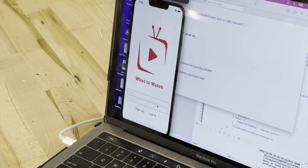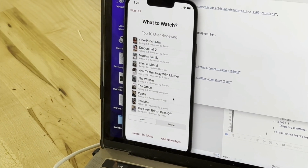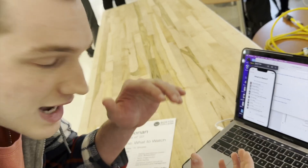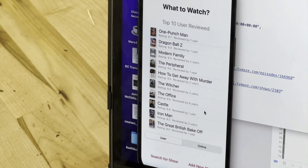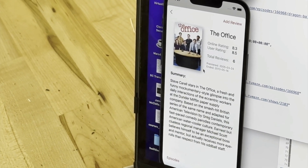I'm Jay Noonan. I am MCAS class of 2023. I programmed an app called What to Watch — it's a TV show review app. You can sign up, and on the homepage we have the title What to Watch and a display showing the top 10 user-reviewed TV shows already within the database. This app communicates with an API where you can grab information on different TV shows and bring in the reviews. If it hasn't been reviewed yet, it's not in the database. If you want to search for a show, we can do that — see The Office, get a little bio about it, the online rating, user rating, total reviews.